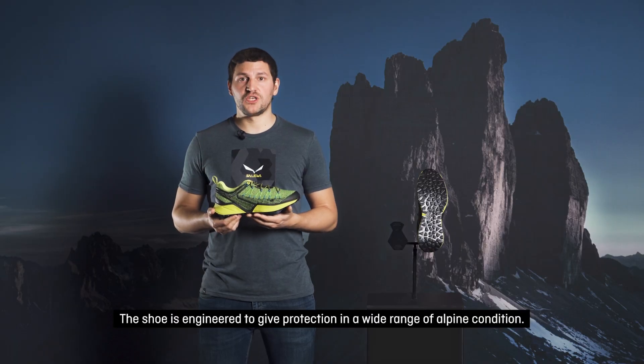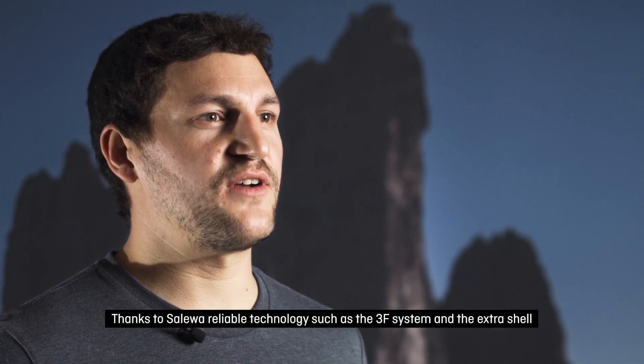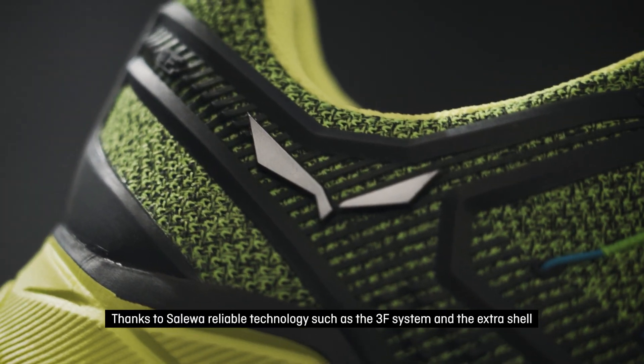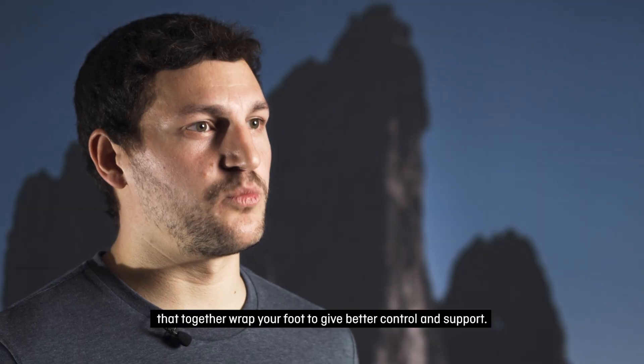The shoe is engineered to give protection in a wide range of alpine conditions, thanks to Salewa's reliable technology such as the 3F system and the Hexashell, that together wrap your foot to give better control and support.